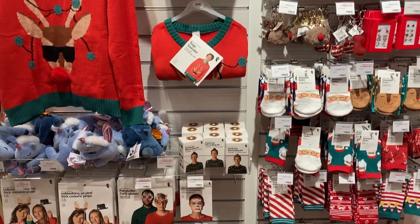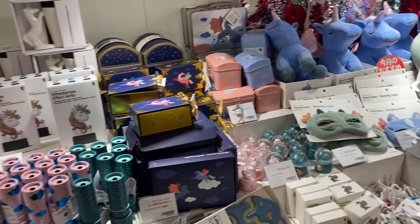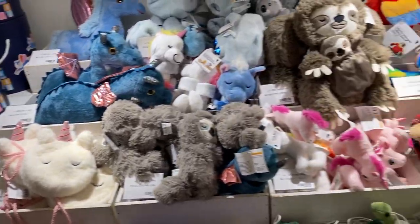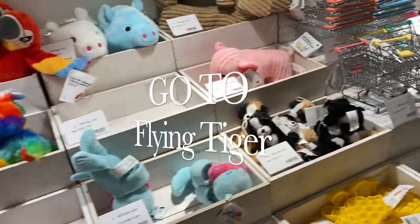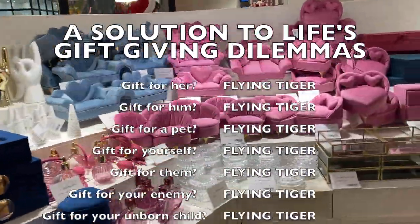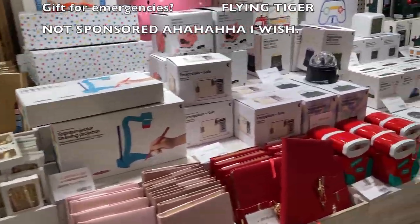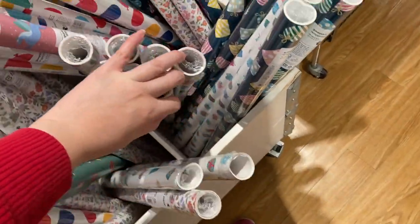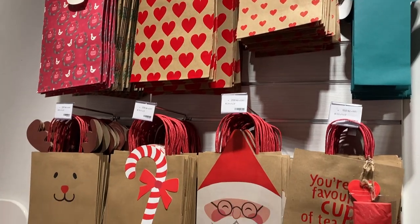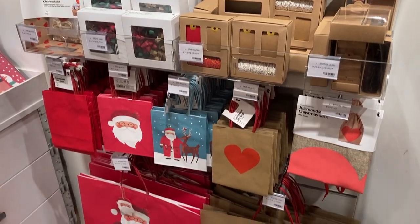Christmas also comes with the dilemma of picking a gift for everybody, and my answer to that problem is go to Flying Tiger. Everything's affordable, it's so much fun, there's a little bit of something for everybody of any age range. You can also get gift wrapping stuff there — this time I ended up buying a lot of my gift wrapping stuff from Seria because they were having a William Morris collaboration.